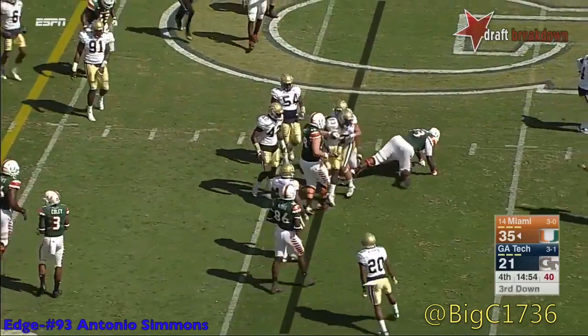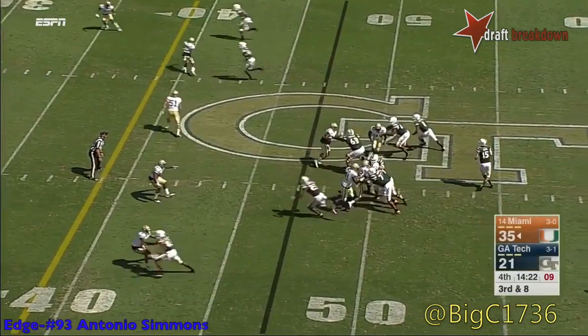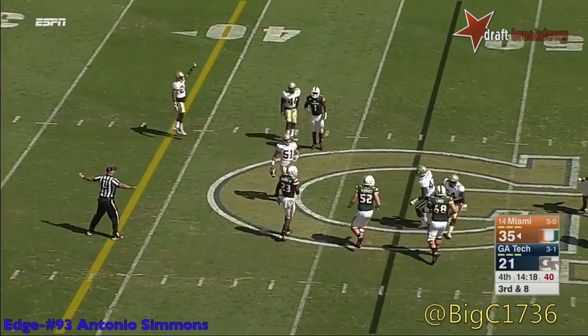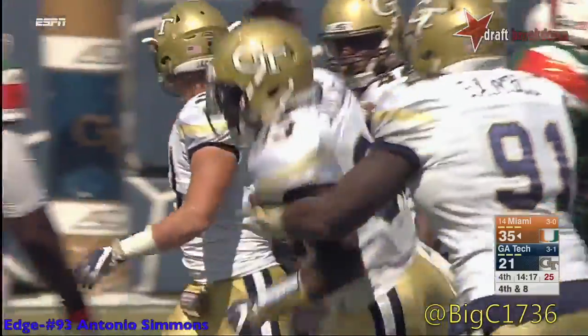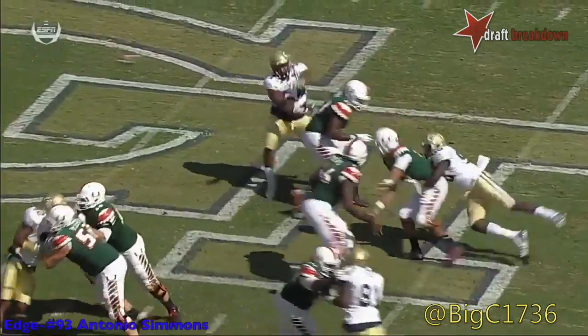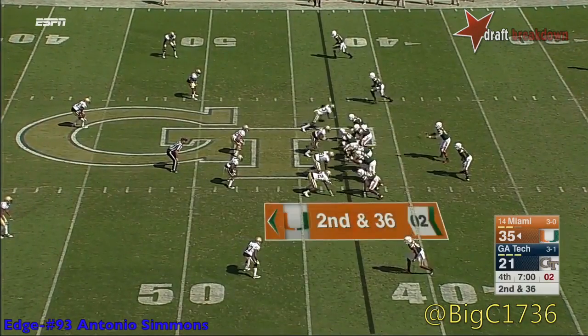Nice defensive play by Antonio Simmons in the Miami backfield. Third down here for the Canes — hit as he throws, and incomplete. Into the defensive backfield, Antonio Simmons again. Take a look as the play develops — he makes the inside move, a little speed move. Just can't handle him. Gets him all the way back on their own side of the field at the 43-yard line.